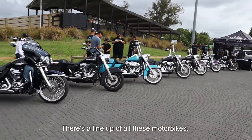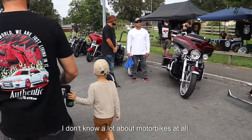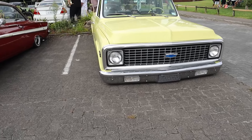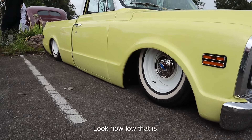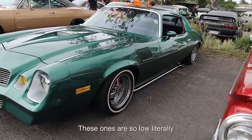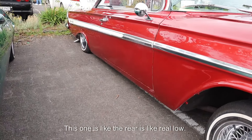There's a lineup of all these motorbikes. I don't know a lot about motorbikes at all. They look like Harley Davidsons. It's like almost touching the ground — look at this, how low is that? Well, these ones are so low. Literally touching the ground. This one, the rear is like real low.